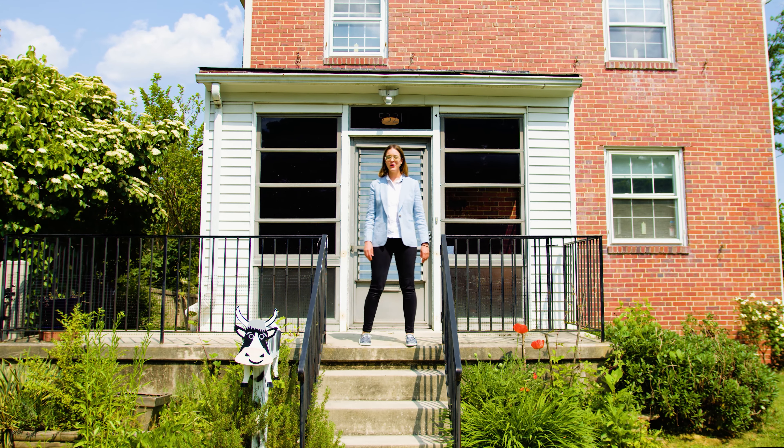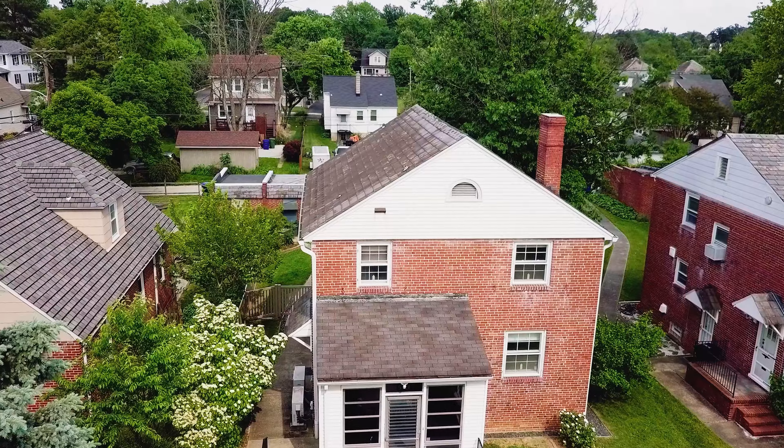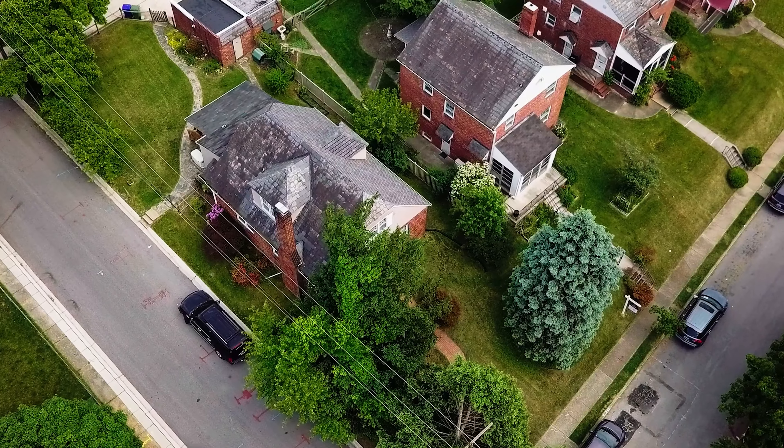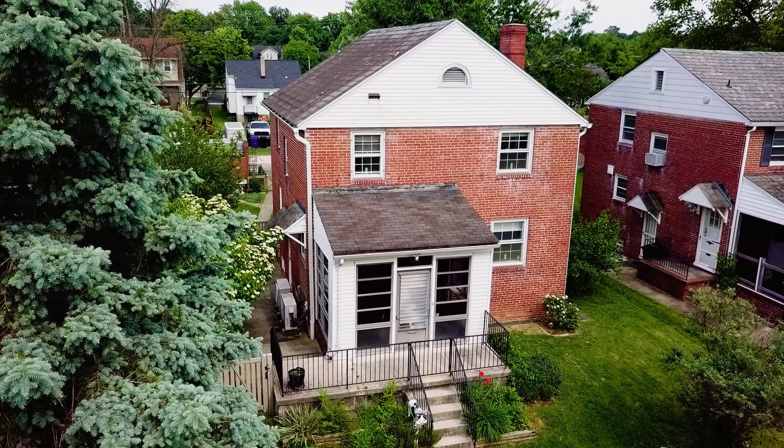Welcome to 5321 Plymouth Road in Baltimore, Maryland, tucked away in this quiet, quaint neighborhood of Hamilton Hills. This house has it all. It's three stories, brick, and completely charming.